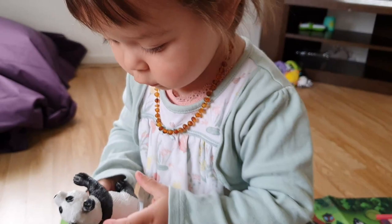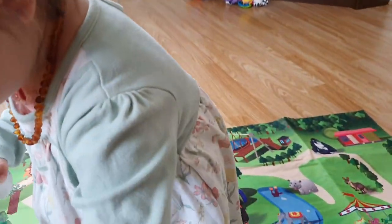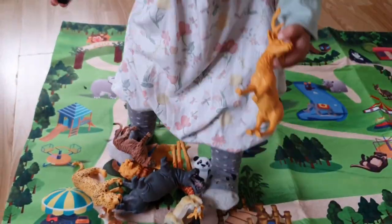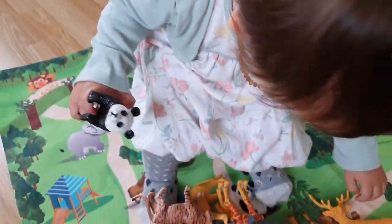Is that a panda? Let's get it all out. Whoa, look at that! Are you the zookeeper? Okay.